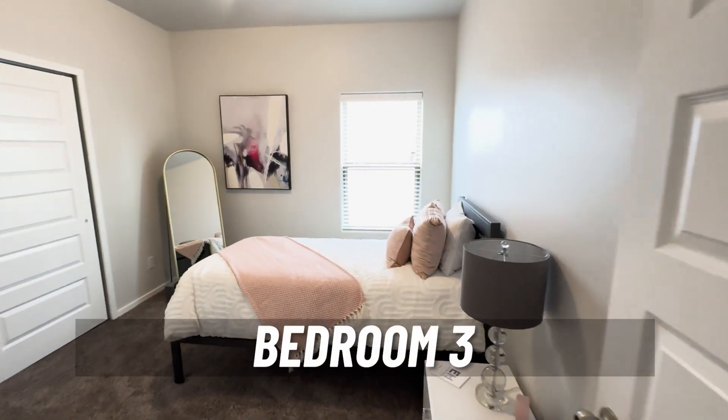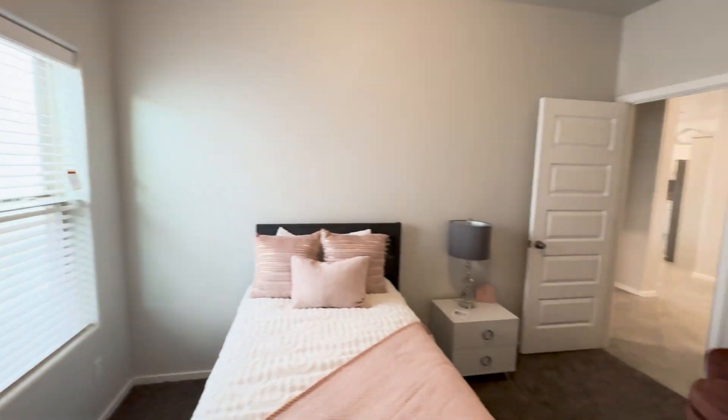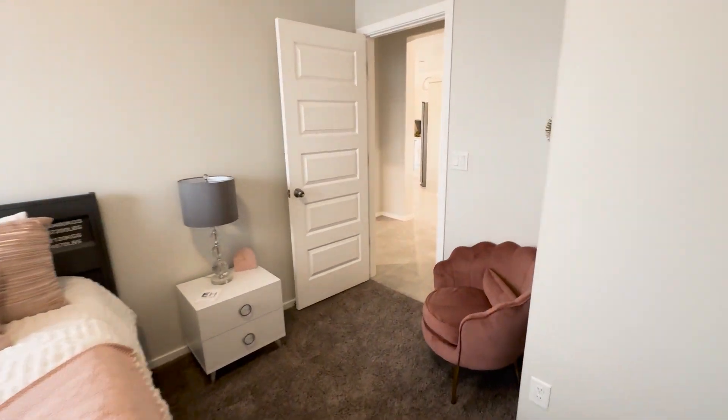Bedroom number three. Alright guys, let's go ahead and check out the primary bedroom.